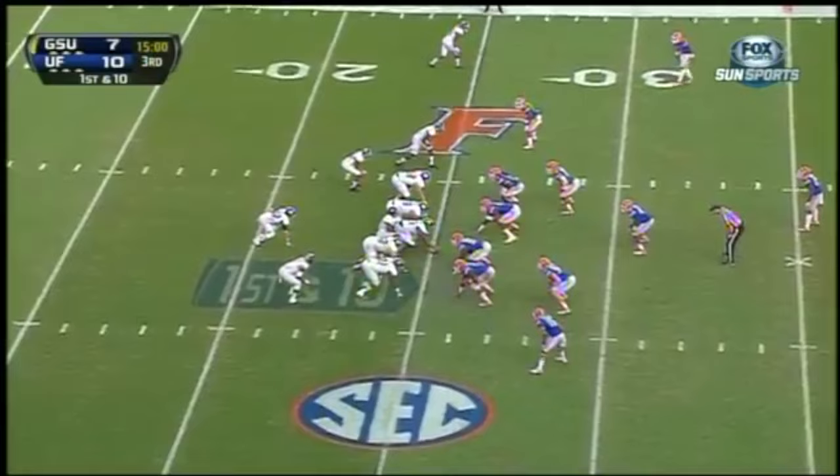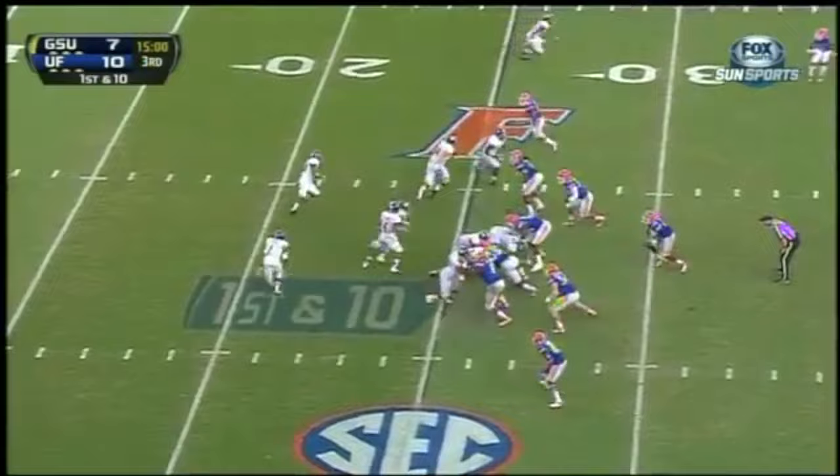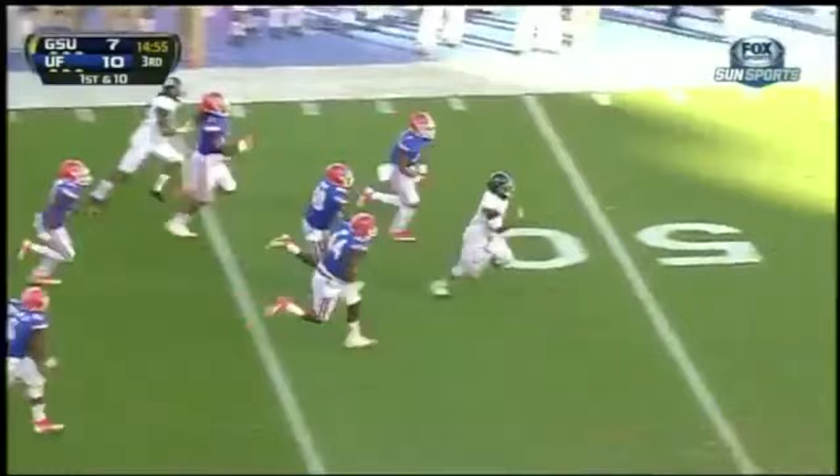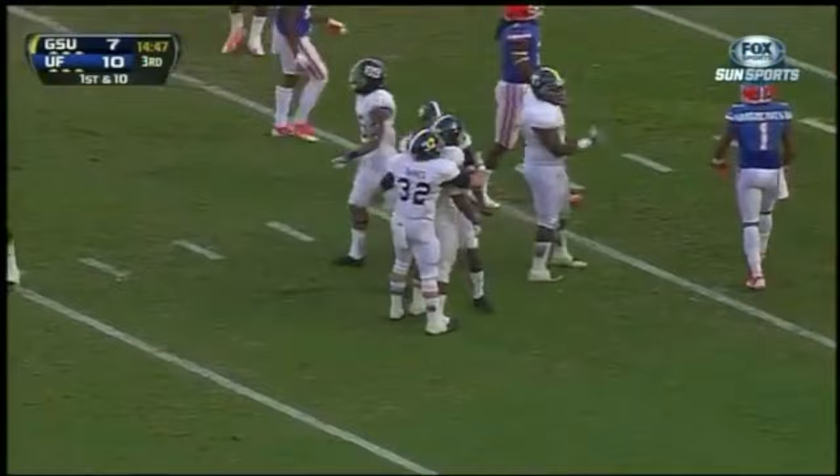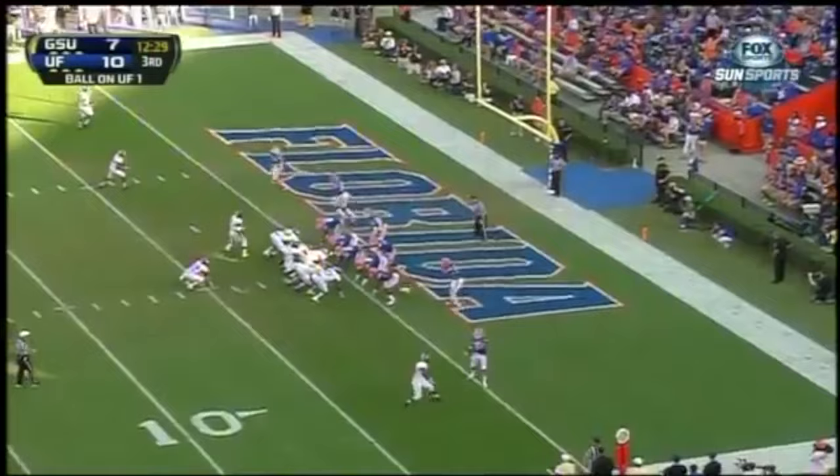Here we go with the second half from the 25. A little counter pitch, there's running room, and off to the races. McKinnon will be caught and knocked to the ground at the nine-yard line, but the first play of the second half is good for 66 yards.